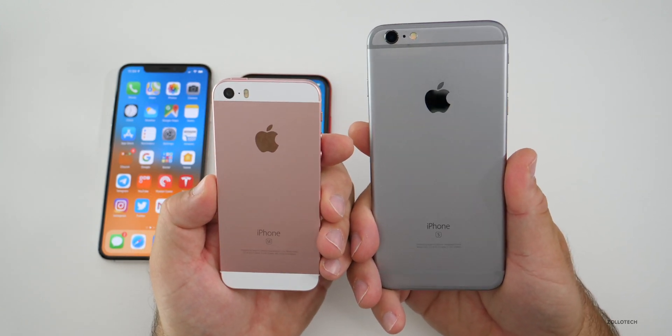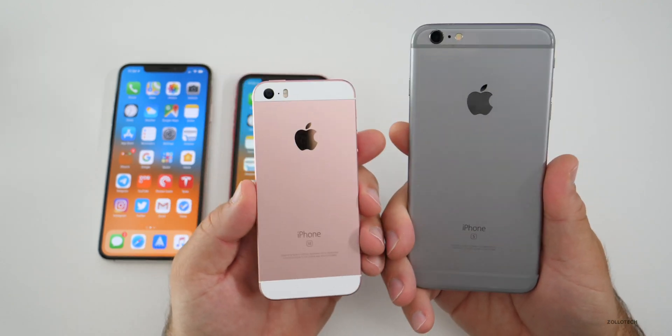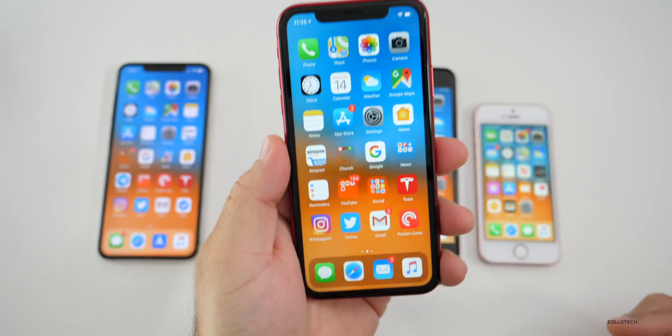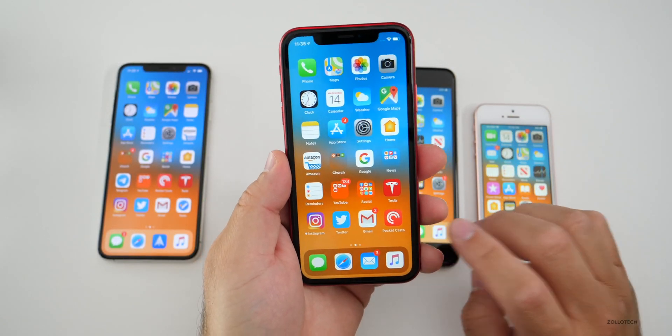No longer can you use an iPhone 5S, 6, or 6 Plus — you'll have to upgrade to one of these devices or newer in order for it to work. With iOS 13, we didn't get a full redesign of the OS, so a lot of people were sort of disappointed with that, while others were fine with it.